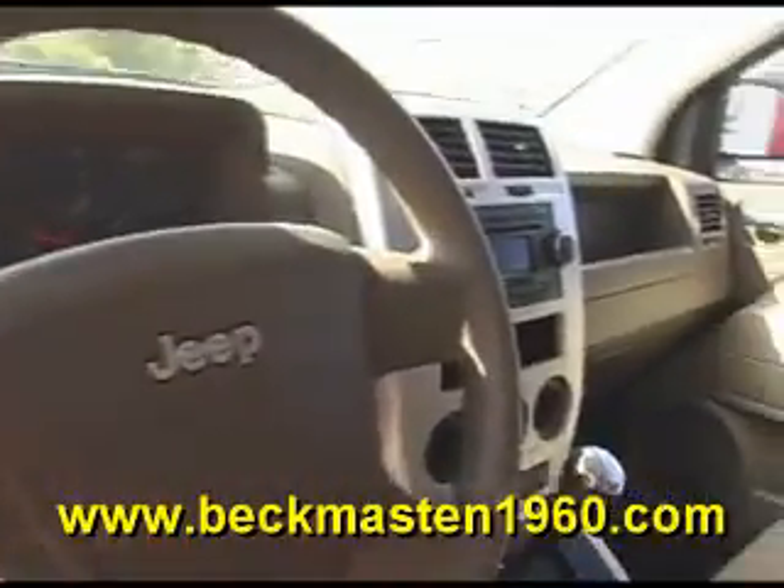A super clean cloth interior that is in excellent condition — no rips, no tears, and no stains. The carpet is real clean as well. This vehicle has plenty of room in the back.